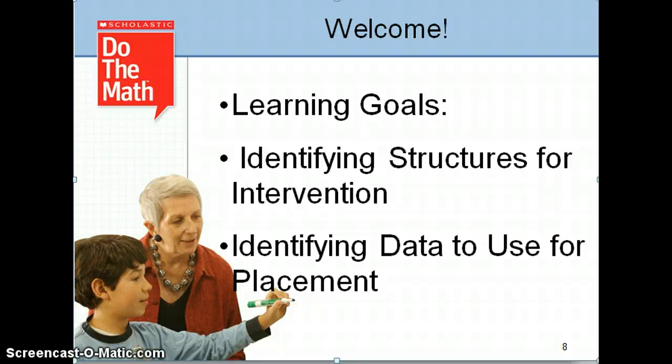Welcome to Part 2 of the Do the Math screencasts. In this short screencast, we will explore the structures for providing this intervention using data to place students in the appropriate modules.